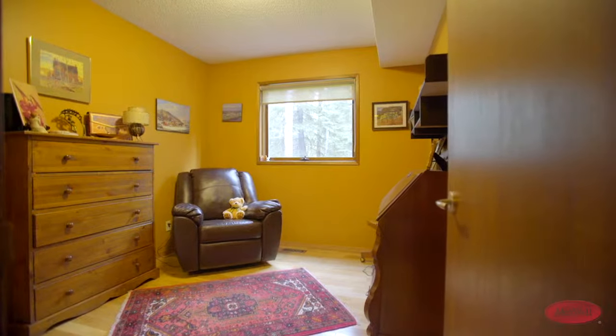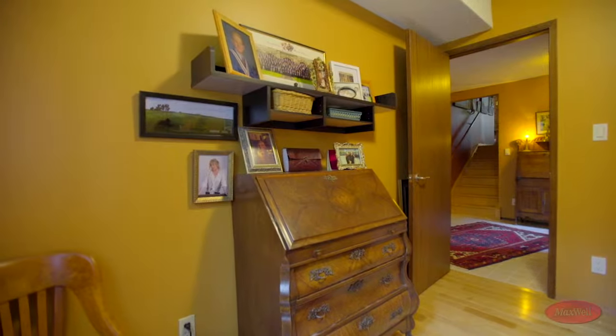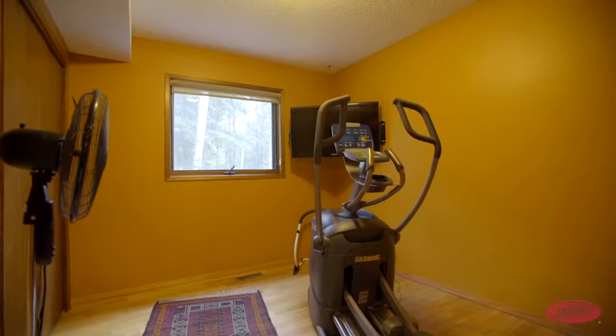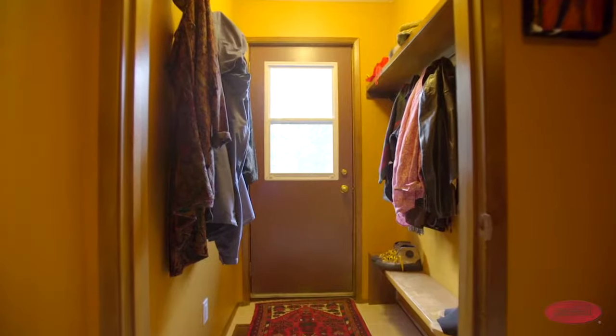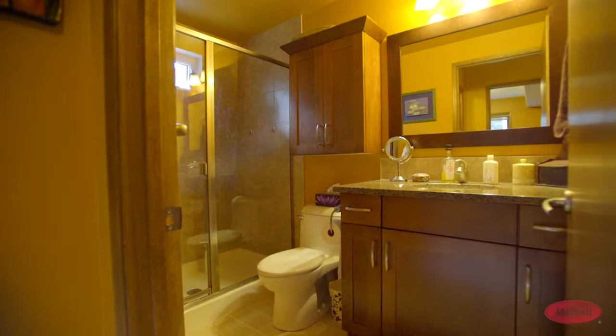Your family can get comfortable in the three bedrooms on the main floor. They're finished with quality oak flooring and can also be used for storage, study rooms or for exercise. There is also a convenient mudroom for storage and a four-piece bathroom on this level.